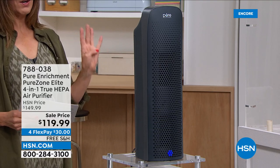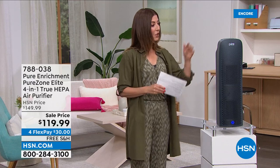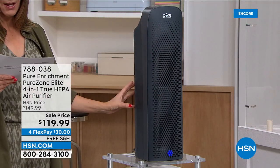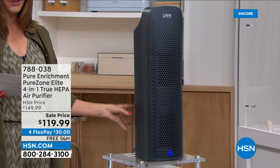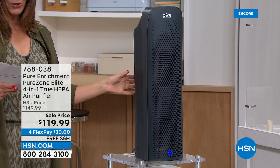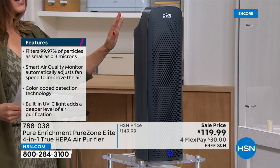It's four layers of filtration: HEPA, UVC, a carbon filter, and an ionizer. You want HEPA — it's the gold standard. This one has a beautiful sleek design, about 26 and a half inches tall, only about as big around as a dinner plate. So if you've got room for a dinner plate on the floor, you have room for this. This is from PureZone — they really pride themselves on quality. It has a five-year warranty, which is a really big deal.